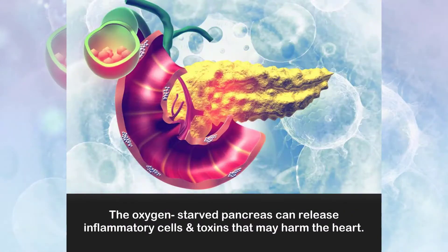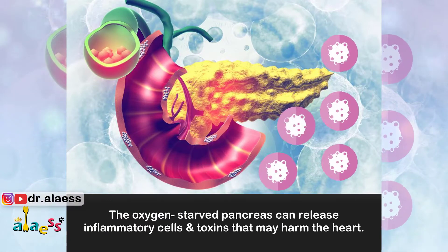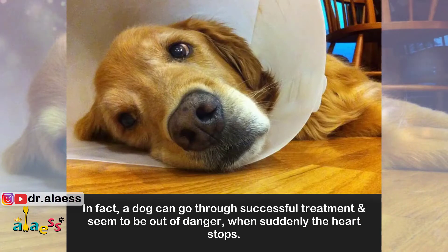The oxygen-starved pancreas can release inflammatory cells and toxins that may harm the heart. A dog can go through successful treatment and seem to be out of danger when suddenly the heart stops.